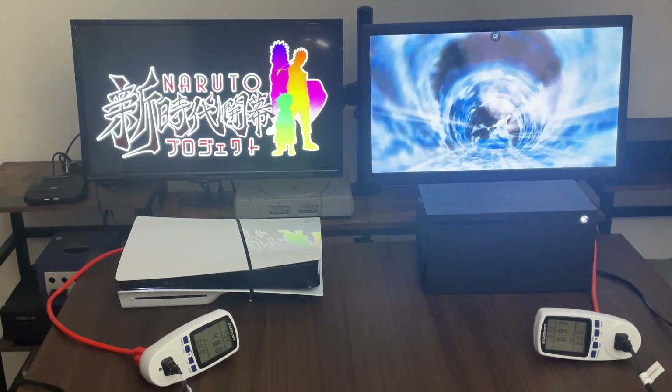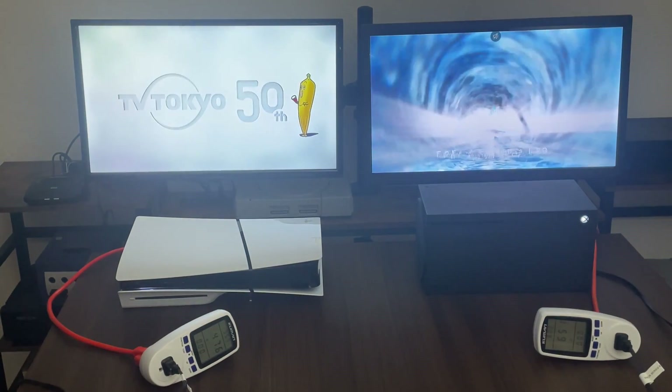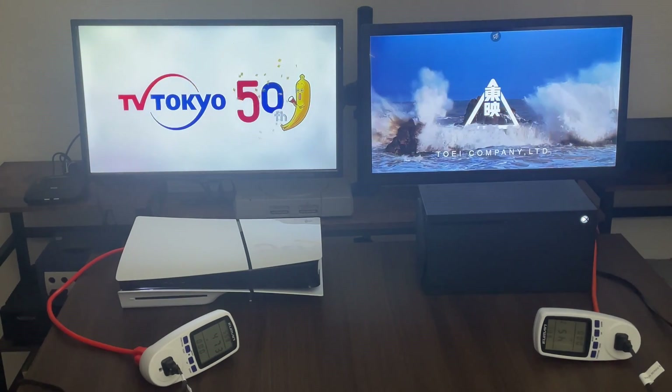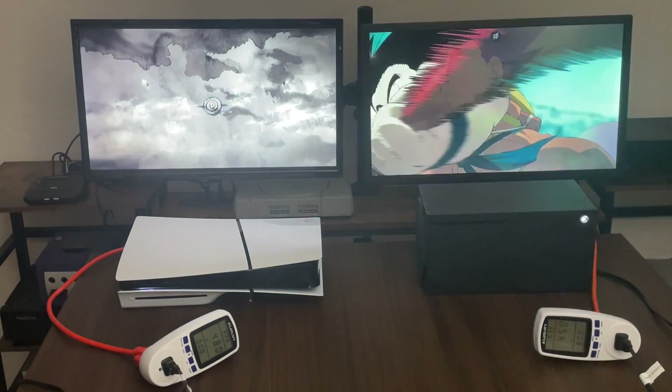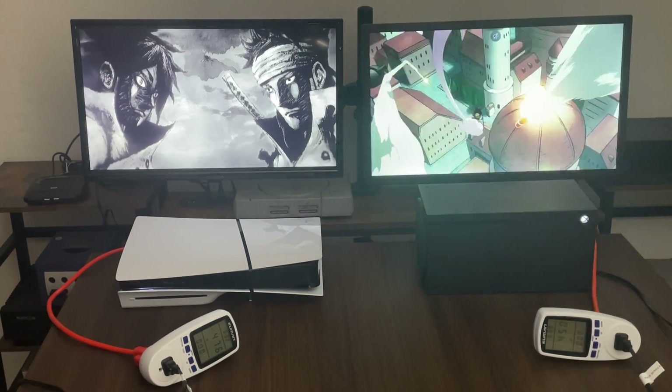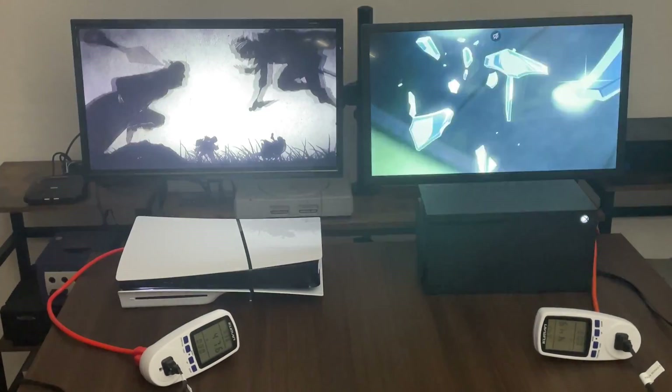So again, Xbox with the lower power consumption — or should I say energy consumption. Let's start the movies. For the playback of the Blu-rays, we got 47.6 watts for the PS5 and 45, 44 watts for the Xbox.